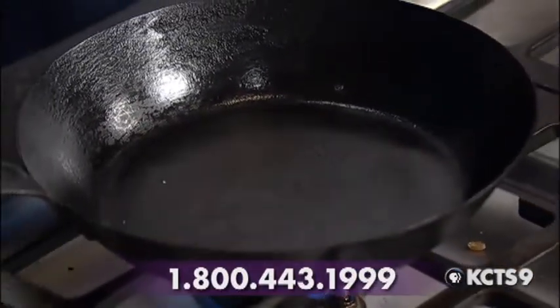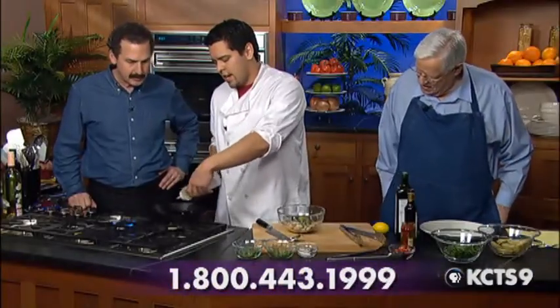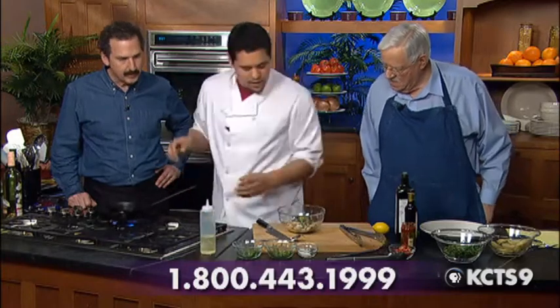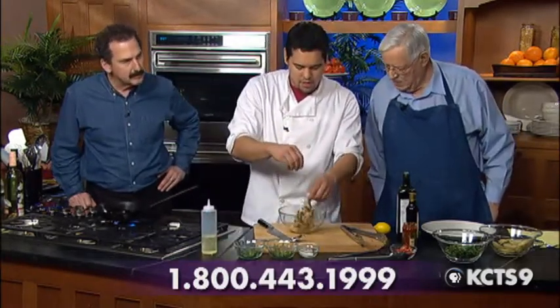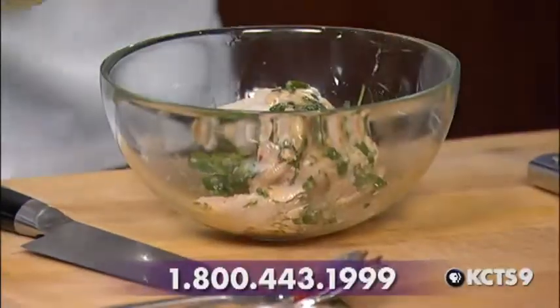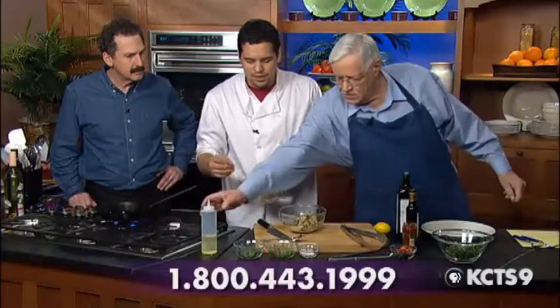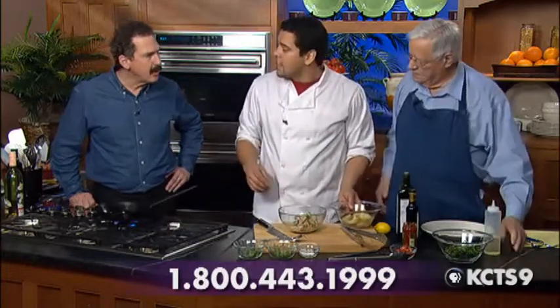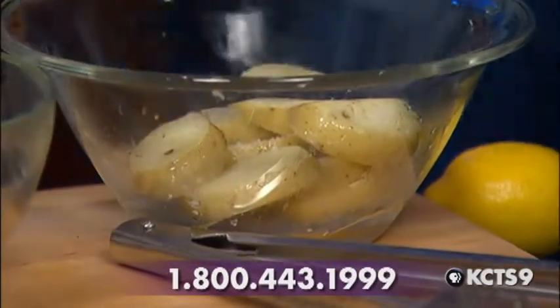Once it gets nice and hot, I'm going to take it off the heat because you want to avoid flaring at all costs. Add some vegetable oil — this just makes it so it doesn't stick. We're going to season this chicken with some kosher salt, both sides. And some Yukon Gold potatoes — these are a little less starchy than your average russet potatoes. These are par cooked; you boil them for about four minutes until they're nice and soft. You want to ensure the consistency.